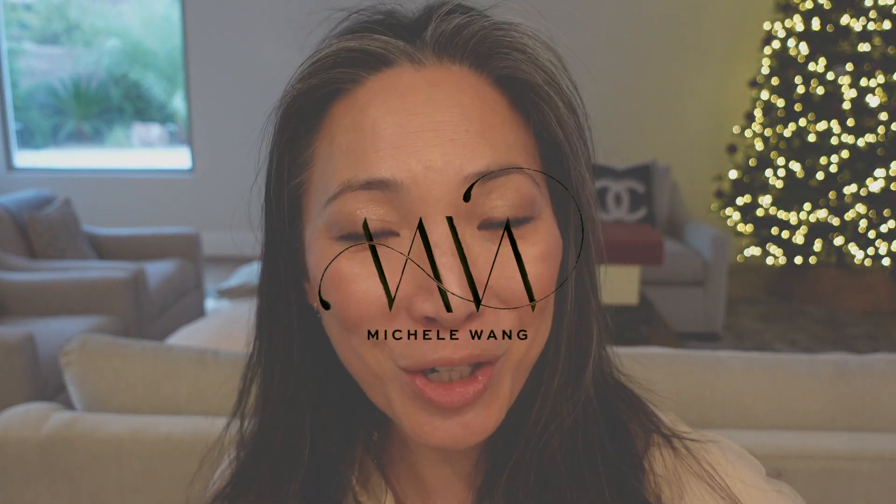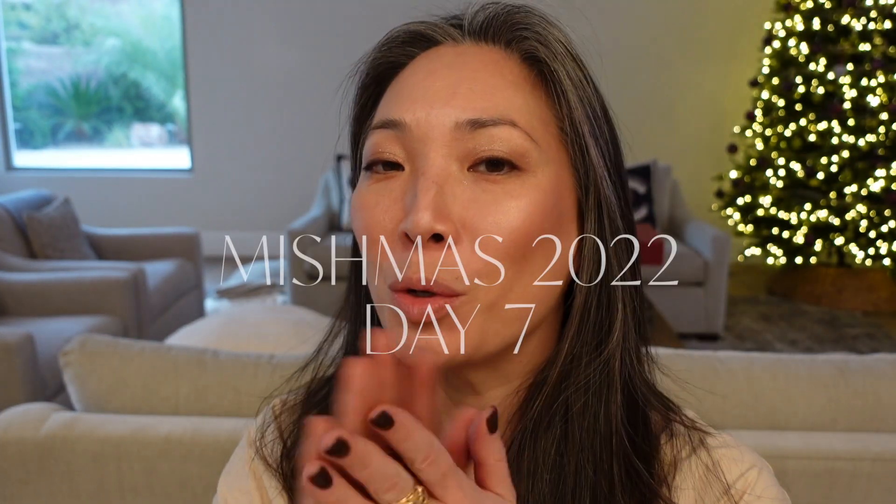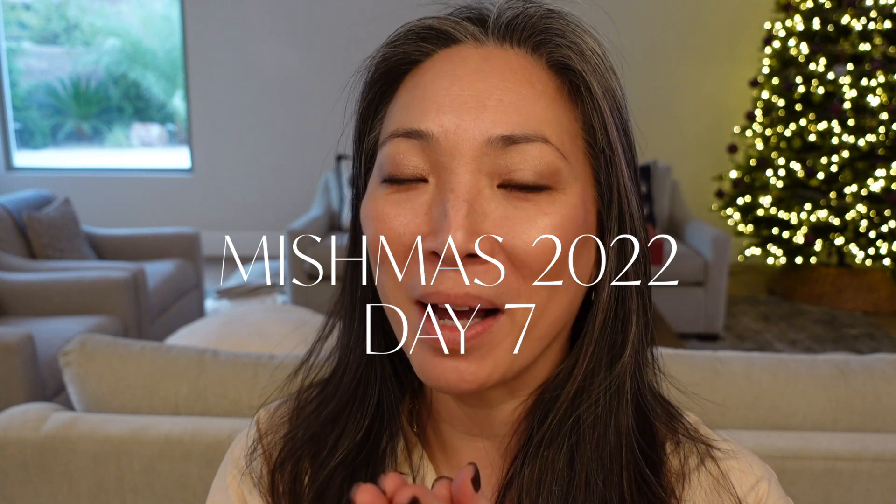Hello! Welcome back to Mishmiss. Before we get into talking handbags, let's open up today's advent calendars.